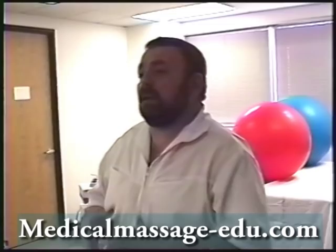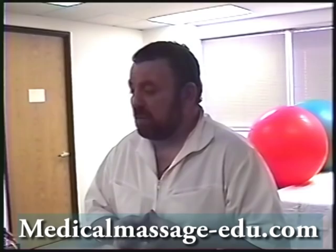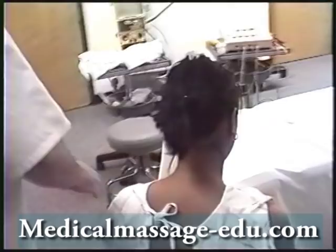We use the sitting position because sometimes it's very difficult for the patient to lay on their stomach — this creates pressure on the ribcage, and because of pain, the patient contracts their muscles. This is not what we're looking for. This is why we will try to treat our patient in sitting position for the first few treatments. And of course, when possible in the laying position, the same techniques you will use.